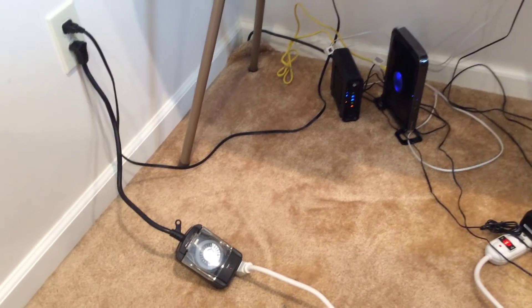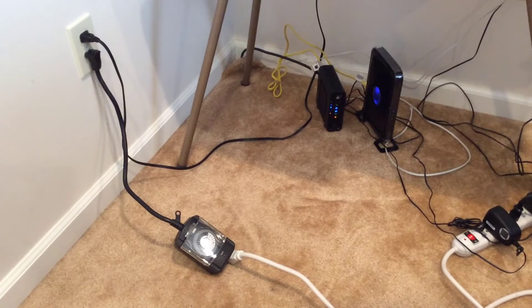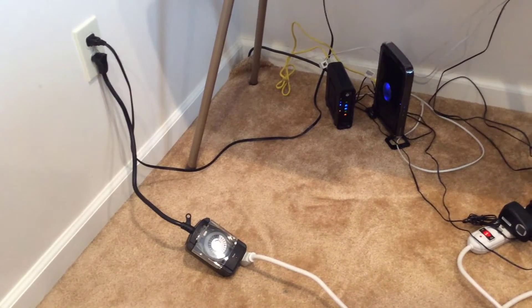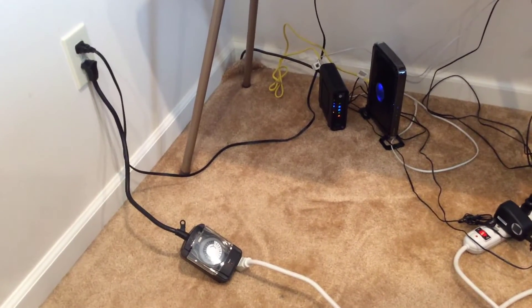There are some other ways you can limit EMF exposure. One of the easier ways is to move your furniture away from the walls at least 3 inches, because even the electrical wiring in your walls emits EMFs.